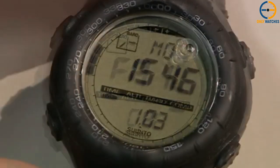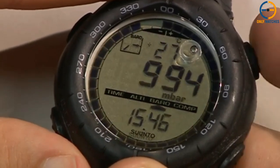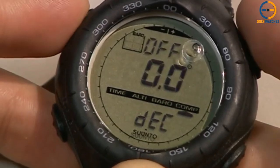Those looking for extra features will appreciate the user-replaceable battery, numerous calendar and alarm settings, weather trend indicators, and altitude log. The rubber strap can withstand the elements and is ideal for outdoor use.